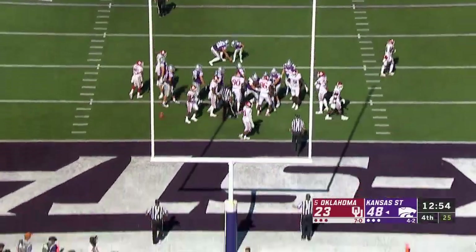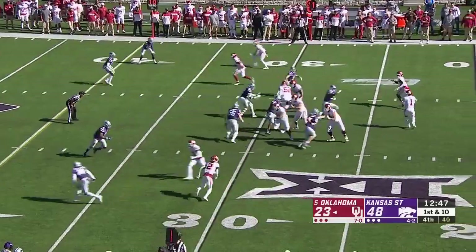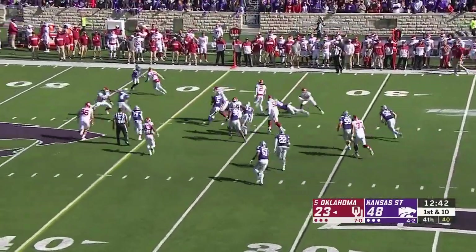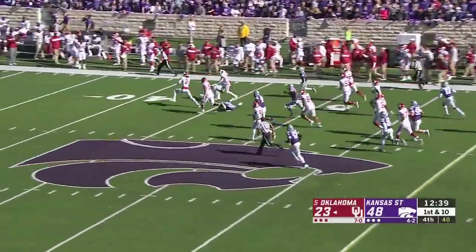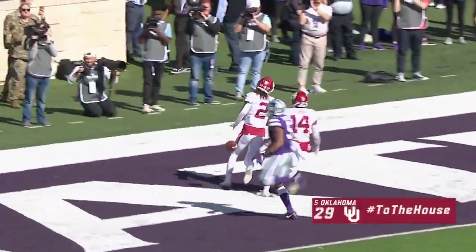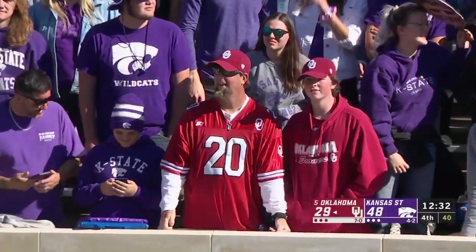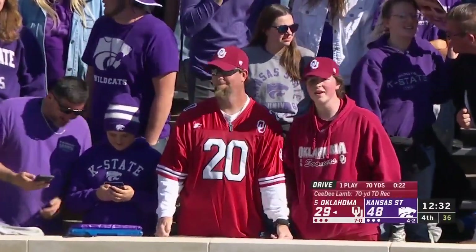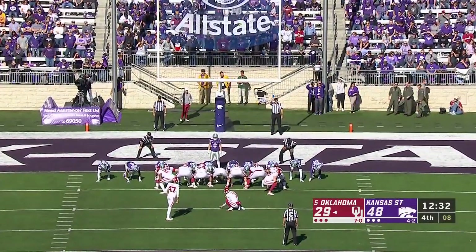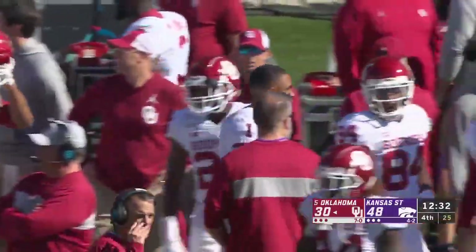I can't believe I'm about to say this, but Kansas State is rolling. Desperate for points, Oklahoma — there's Jalen Hurts. Tunnel screen, CeeDee Lamb trying to get outside and does. CeeDee Lamb stays on his feet and he will go the distance. Just what the Sooners needed — a 70-yard touchdown. One play for Oklahoma, they breathe a little life back into the game.